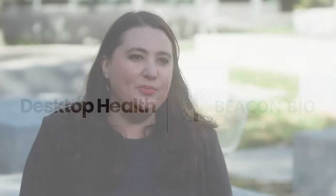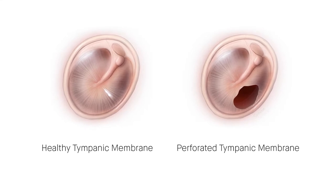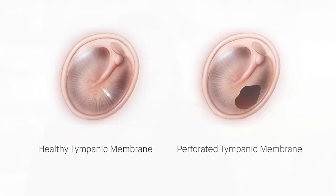Through novel materials and 3D printing approaches, we're aiming to build a future where we can program the eardrum to repair itself after injury. Perforated tympanic membranes, also known as ruptured eardrums, are extremely common and they happen to about 30 million individuals worldwide each year.